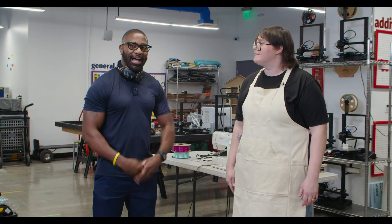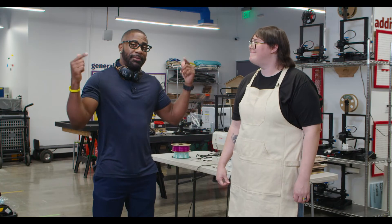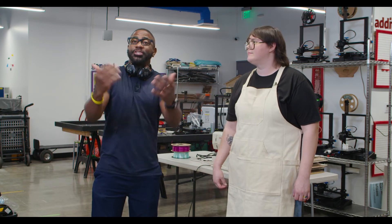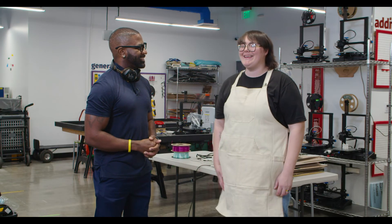Yes, absolutely. I am Maynard Okereke from Hip-Hop Science. Thank you so much for sharing this, Becca. I am looking forward to spending some great time here. And if you are an educator, or you have students, or you're a student yourself, and you want to be able to get hands on, this is the place to be. Thank you so much, Becca. Thank you, Maynard — it was great having you.